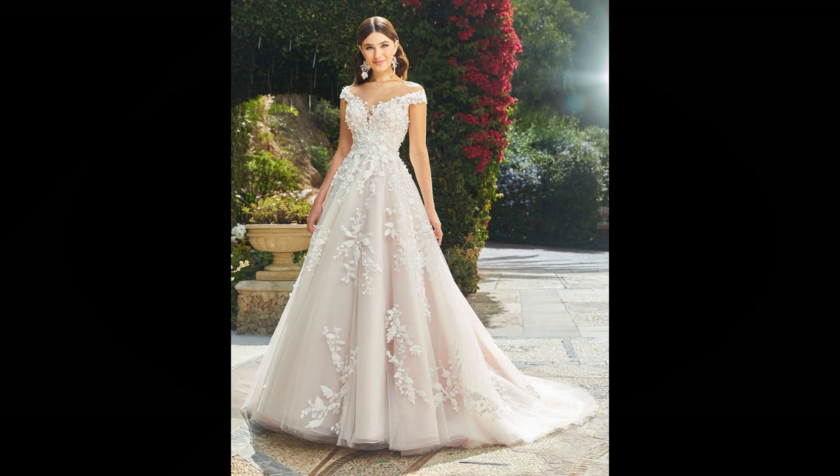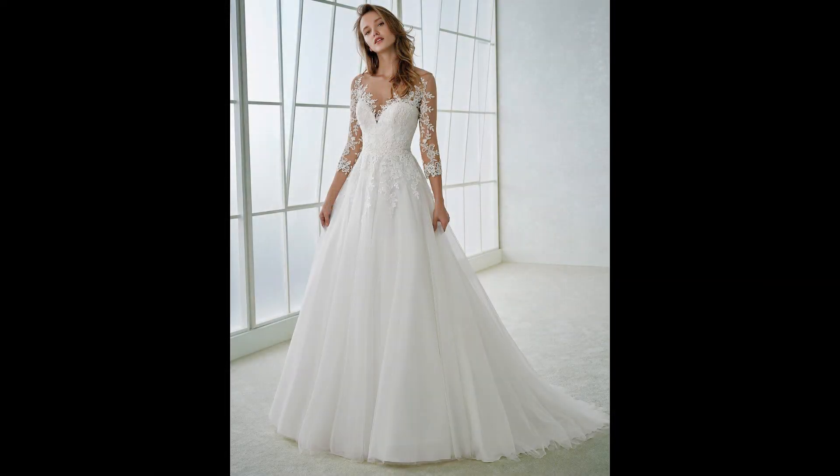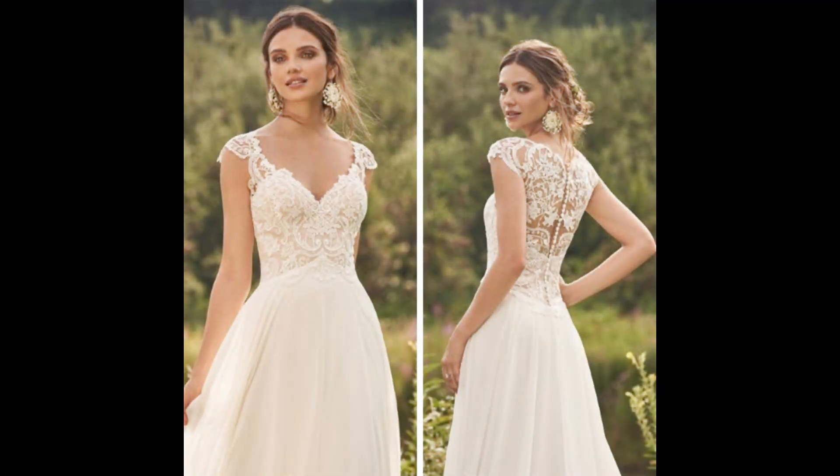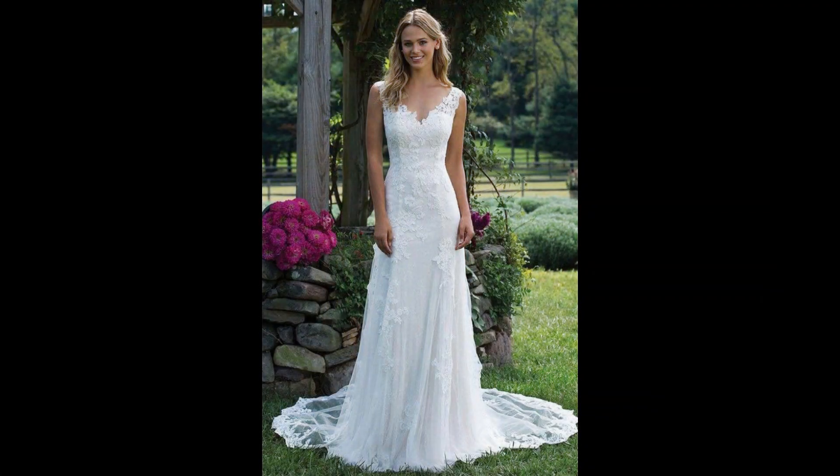Additionally, don't forget to accessorize your dress — add a veil or some pretty jewelry to complete your look. You can also go for a mix-and-match look by combining different colors and fabrics to create your own unique look that reflects your personality and style.